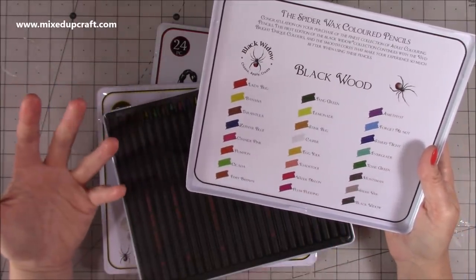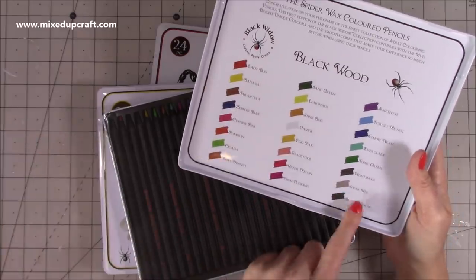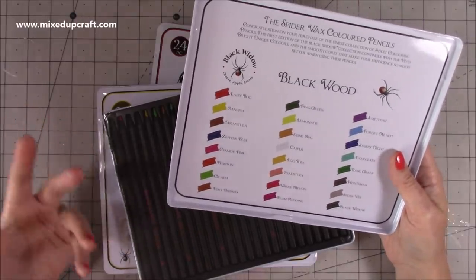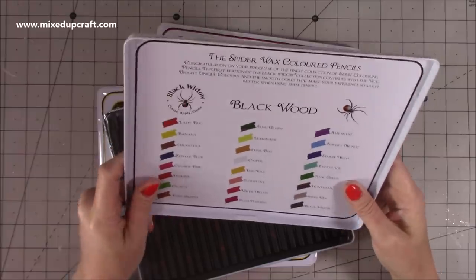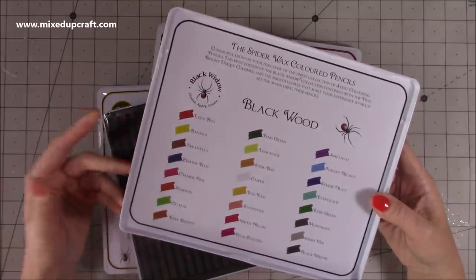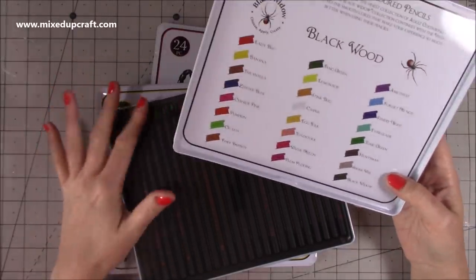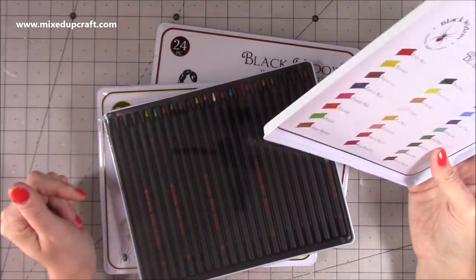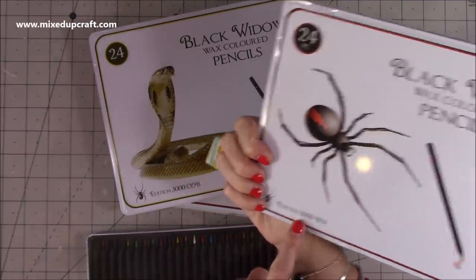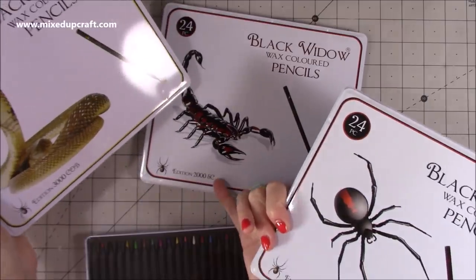Just to give you some of the names they've used: you've got Stinkbug, Fang Green, Casper, Egg Yolk, Toadstool, Watermelon, Spider's Web, Black Widow, Huntsman, Tonic Green, Starry Night — they're just really fun. This one is edition 1000, this is edition 2000, and this is edition 3000. And then that's got Black Widow, that's got Scorpion, and that's got Cobra. 24 in each tin.